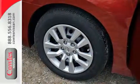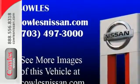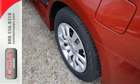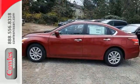Quickly get information from the advanced drive assist display. Feel safe with an advanced airbag system, anti-lock brakes, and tire pressure monitor. This Altima has it all. Stop in and check it out before it's gone.